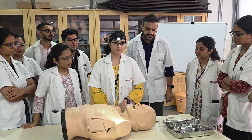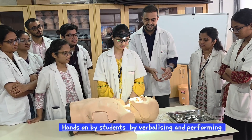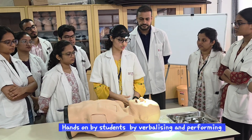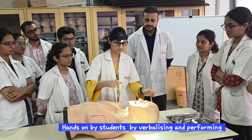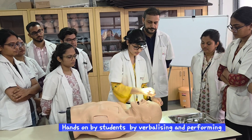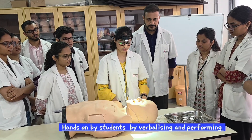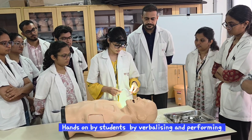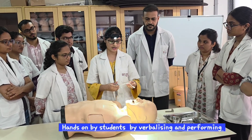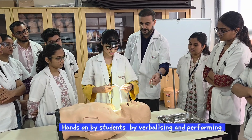To demonstrate anterior nasal packing, a student will perform the procedure while others observe and critique what was done right or wrong, to confirm understanding. First, check for posterior bleed using the tongue depressor. Then start the anterior nasal packing, dipping the ribbon gauze in saline and liquid paraffin, and using the Thudicum speculum.